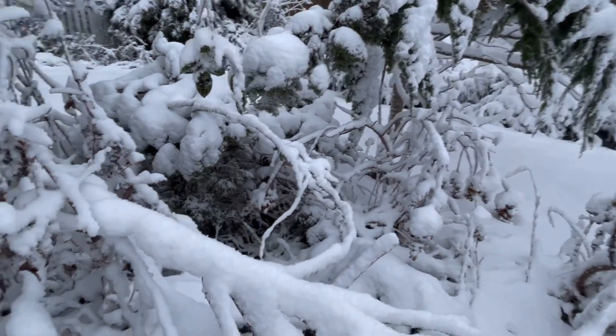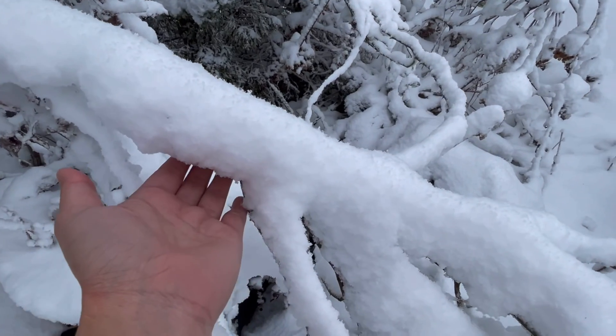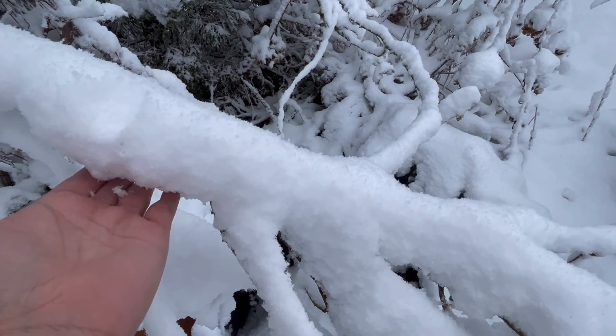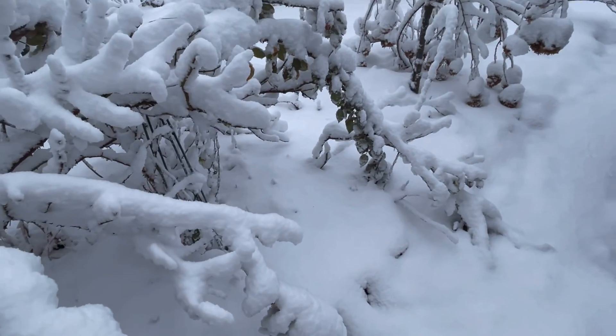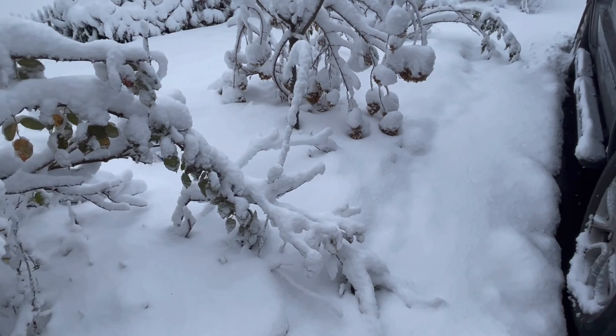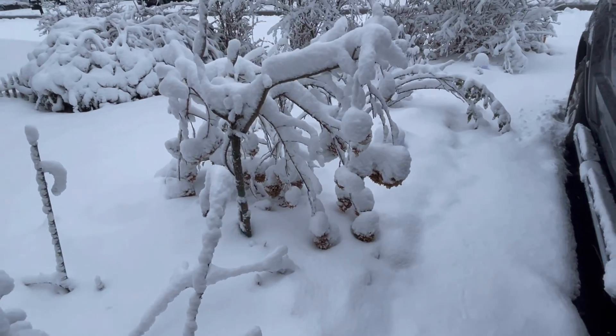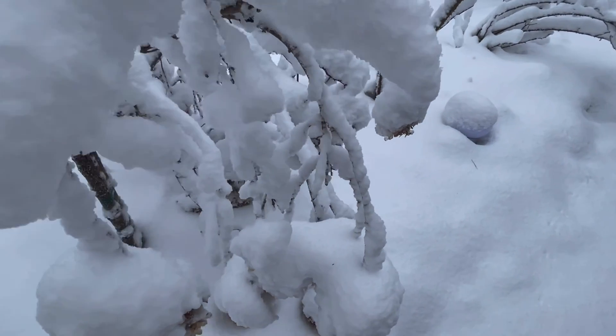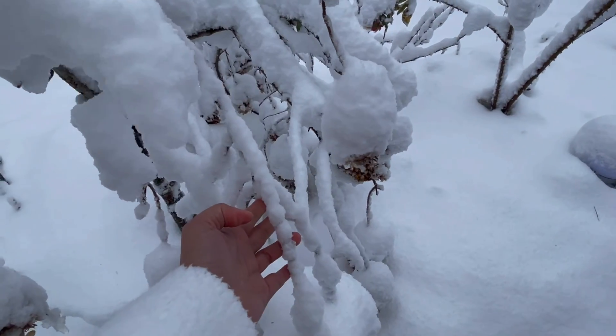It was like a wet snow at first, so it's icy. I'm going to have to clean up my car so that tomorrow it will be ready for me. Oh my god, my hydrangeas are going to break.